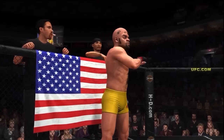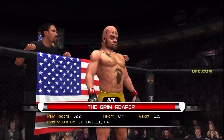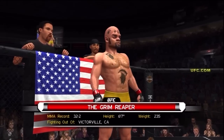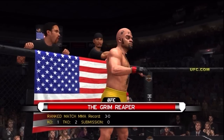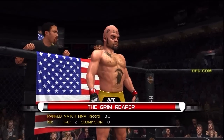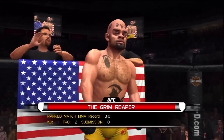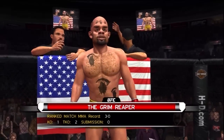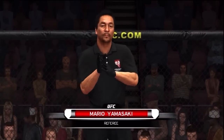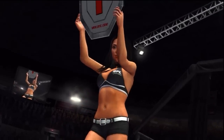And now fighting out of the red corner — this man is a Brazilian jiu-jitsu fighter. He stands six feet seven inches tall, weighing in at 235 pounds, fighting out of Victorville, California: The Grim Reaper! And when the action begins, our referee in charge of this contest is Mario Yamasaki.